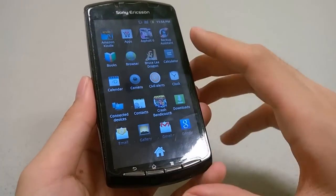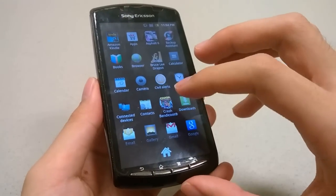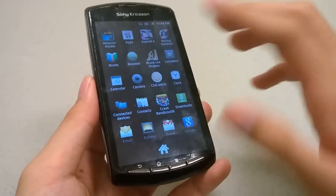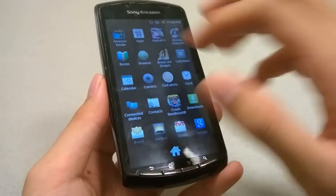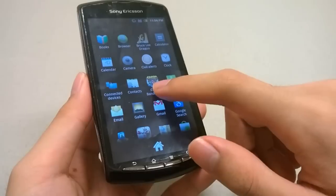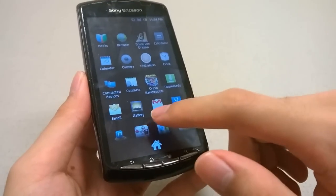There's not too much to write home about in terms of other applications. Sony did a pretty good job keeping things minimal, at least in the Verizon version. There are a few Verizon-specific apps, but all in all there's just a typical clock app and a camera app.